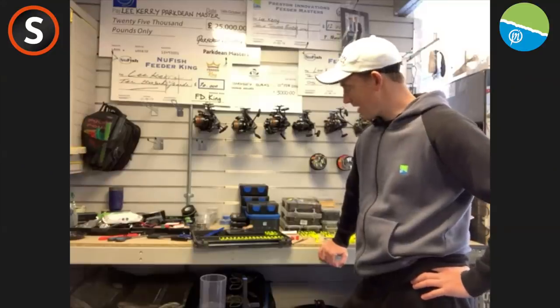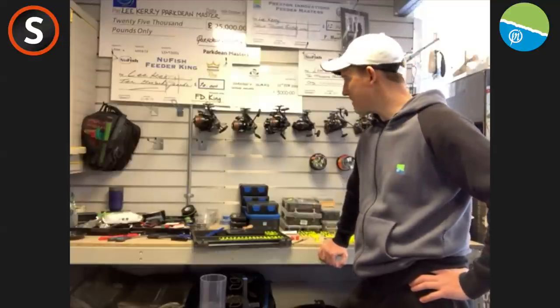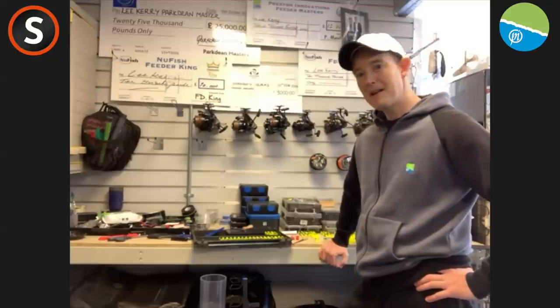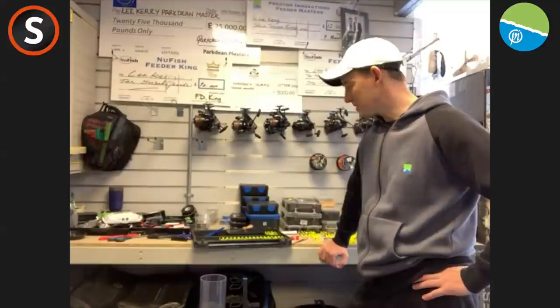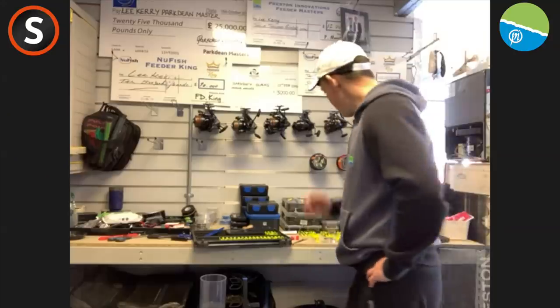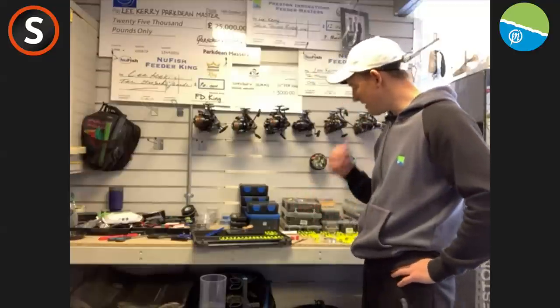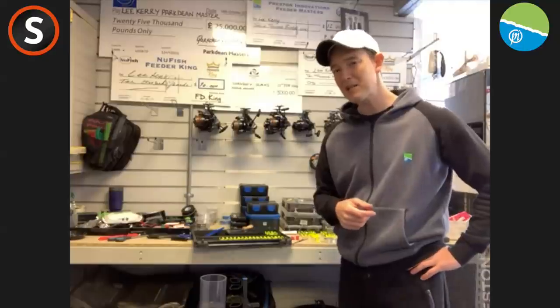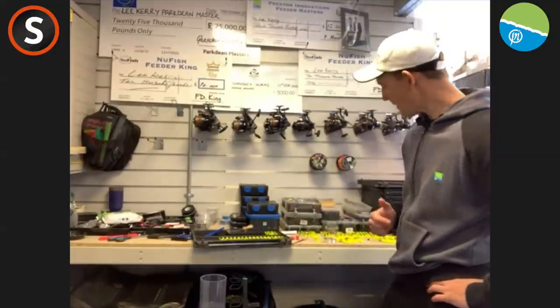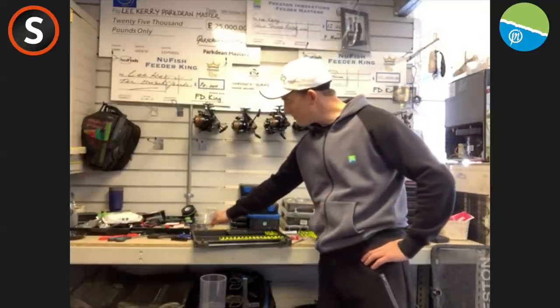Because obviously we do use most of the stuff straight out of the packet, but there's tweaks that can be made at home, looking after your reels, all that kind of thing. It's prime time to be doing it. 99% of the stuff is straight out of the packet, but that straight out of the packet stuff comes from years, not just months, of testing and tweaking and fiddling. This process that I'm going to talk about today shows how things get to that stage. So what are we going to kick off with then? Let's kick off with the rigs.